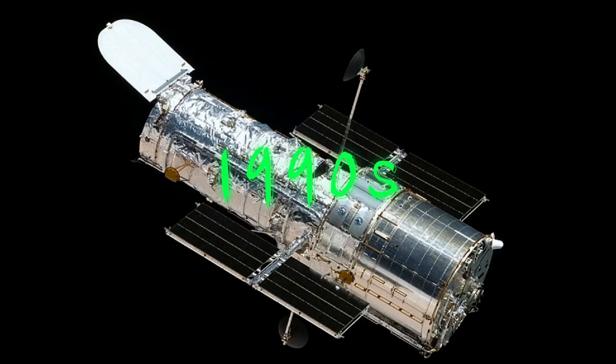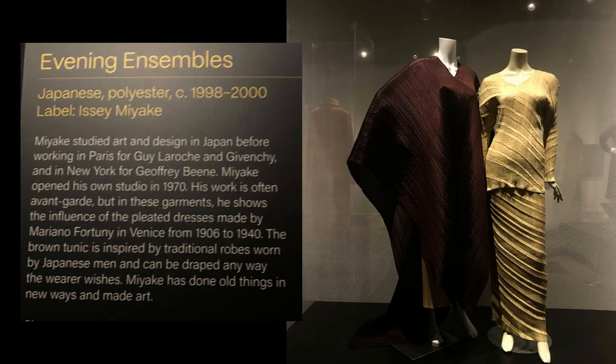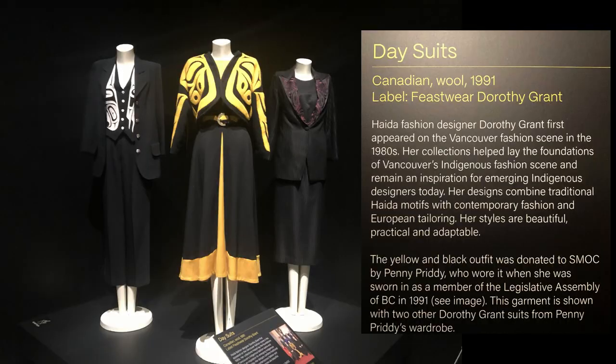Overall, the 1990s were a decade of diverse fashion trends, from the understated minimalism of the early years, to the grunge and pop-inspired styles that followed.